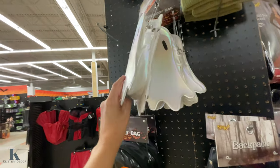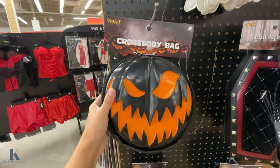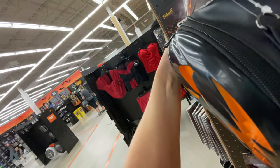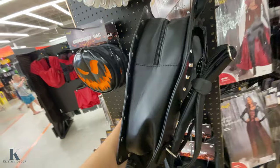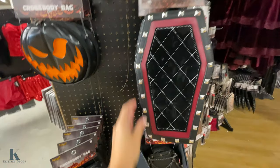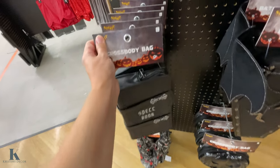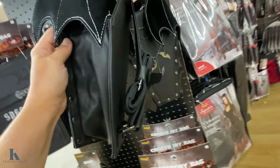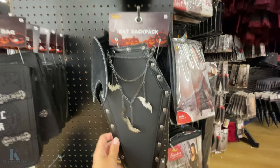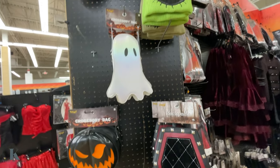So I found these cute little crossbodies. Look at this little ghost one — it's $25. I have this one I bought two years ago — this is $30. They have this little coffin one — that's $45. They have the spell book, it's pretty cool — that's $29.99. They have this one that has the bat wings on it and the coffin — that one's $50. Then they have the all-black one — it's $29.99. I'm digging the little ghosts this year.